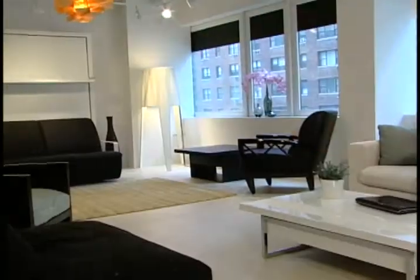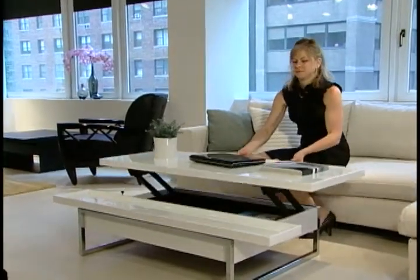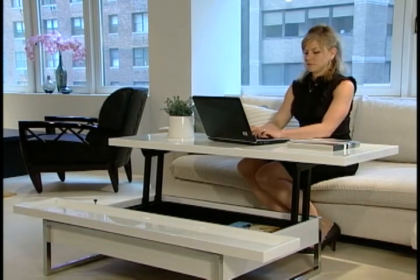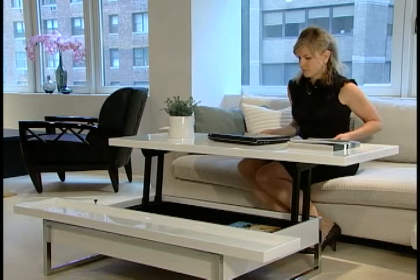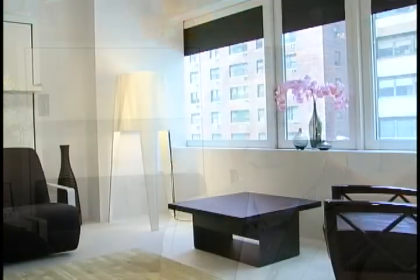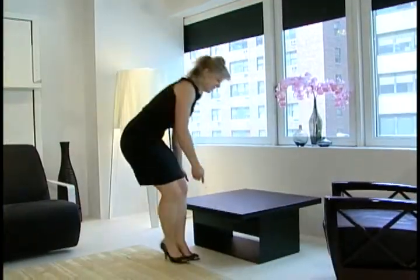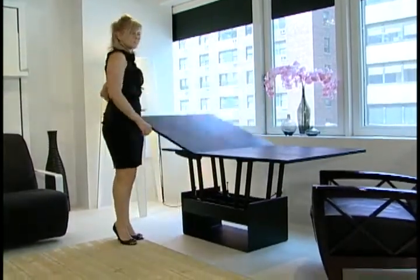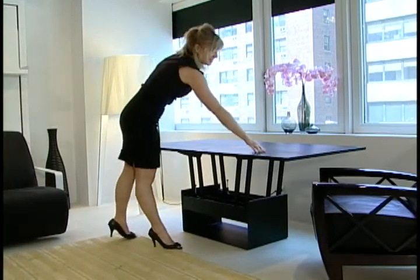Aside from the beds, we have a whole line of tables — a remarkable line made by a company called Multifunzione in Italy, and they are truly multi-function tables. They're beautiful coffee tables, and each one has another function: it turns into a work table at your sofa, or from a console table into a dining room table, or from a coffee table into a dining room table. These things function in seconds — it's not an arduous process.